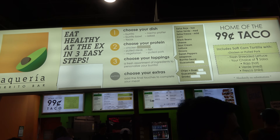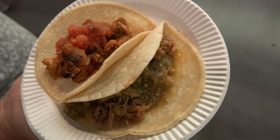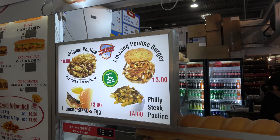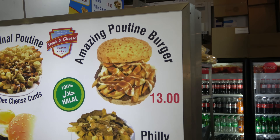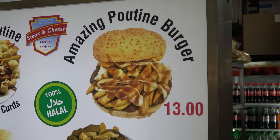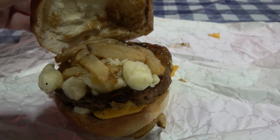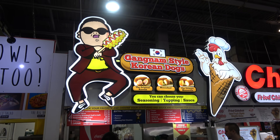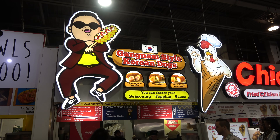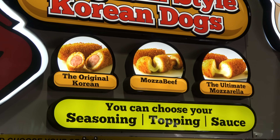Like this booth with 99 cent tacos — they're small, but we got a pulled pork and a chicken. They love their poutine here in Canada and so do I. Look at the amazing poutine burger. We had to do it, couldn't resist. Look at the Gangnam Style Korean hot dogs — I've actually never had a Korean hot dog, they do look wonderful.